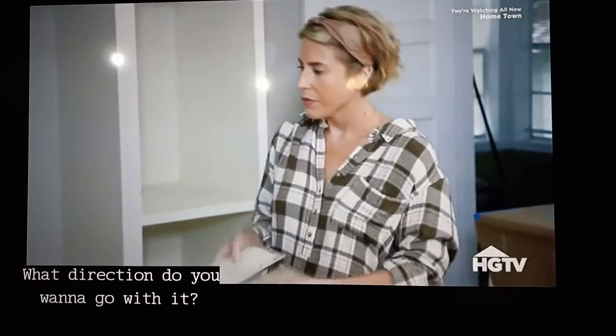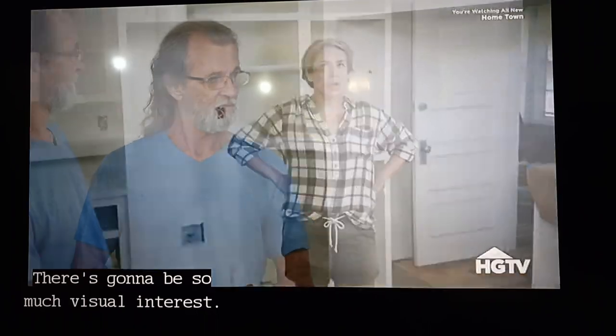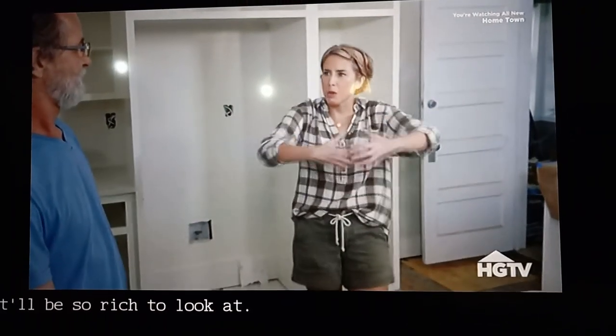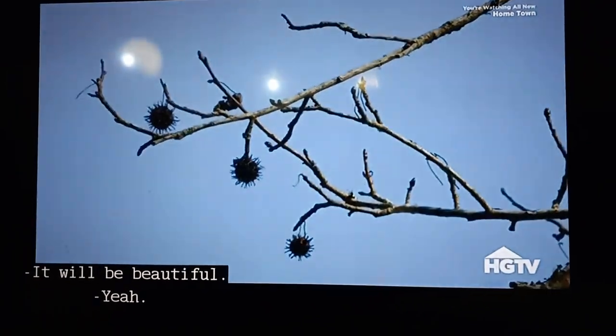What direction do you want to go with it? Well, if the wood floors run this direction, that direction I think would look good. There's going to be so much visual interest. It'll be so rich to look at. I love rooms like that. It will be beautiful. Yes, it's here — you gotta love it.